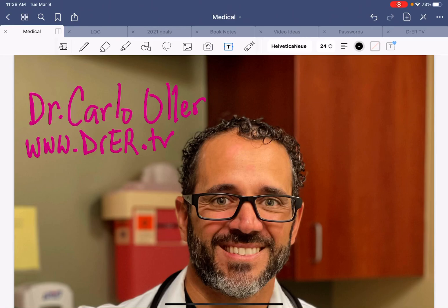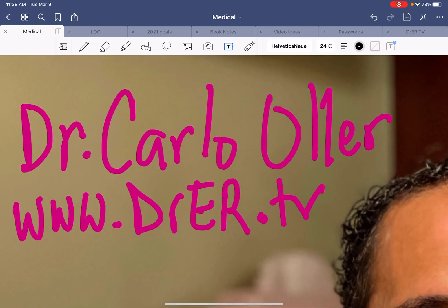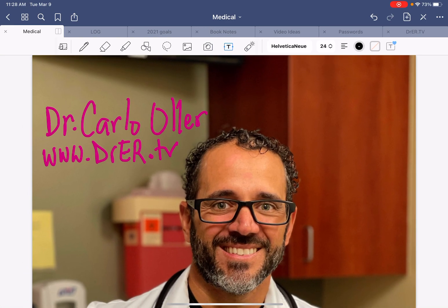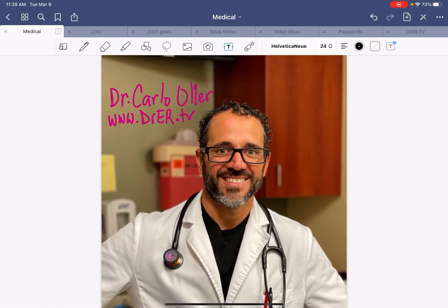Hello everyone, Dr. Carlo Oller, board-certified emergency physician and founder of Dr.ER.TV. If you're watching this video, it's because you are at EDXA Video Pro, which is another channel of mine, more specifically targeted at the medical health professional or healthcare enthusiast who just wants to learn about medicine, cases, and cool stuff.